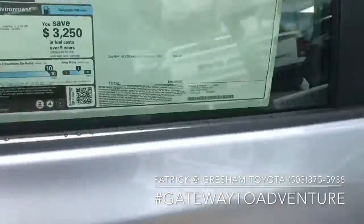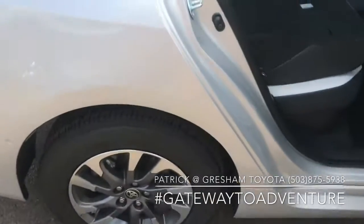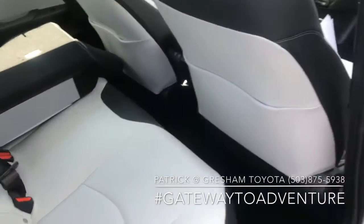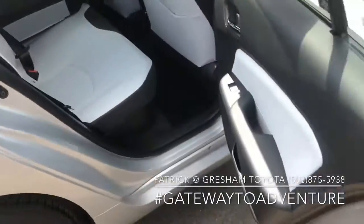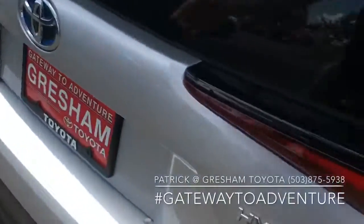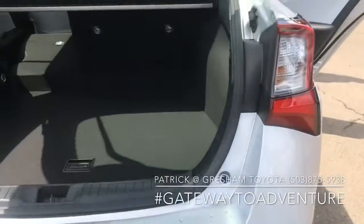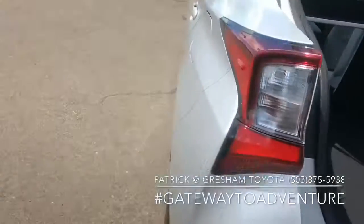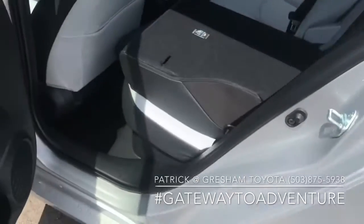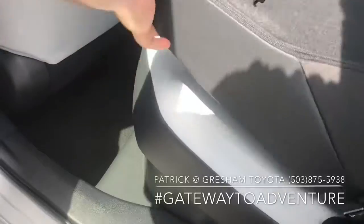We actually just went to hybrid training this week. I've learned a lot about Toyota's plan, which is basically to be 50% hybrid as a brand by 2025. In 2021, the Sienna is no longer going to be available in anything but a hybrid.